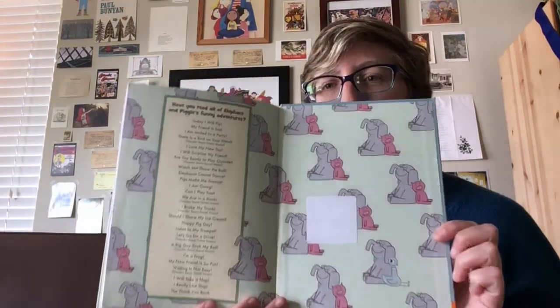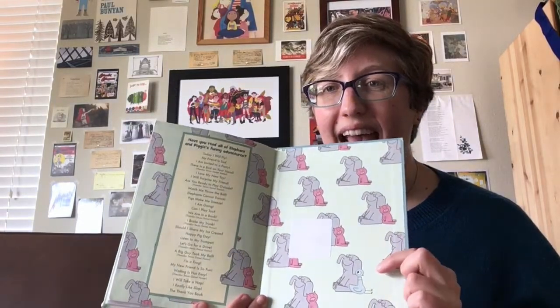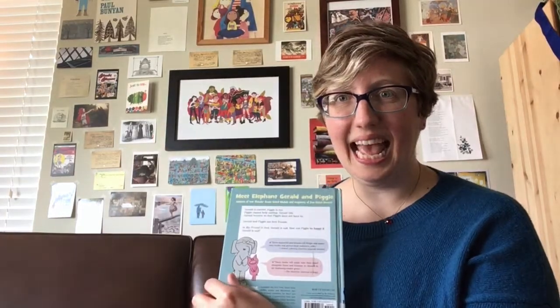Look at that! Everybody looks so happy! Piggy! And Gerald! And even... Pigeon! The end! All right!